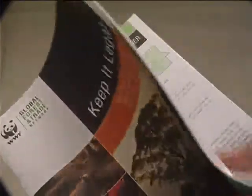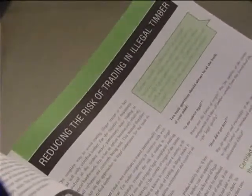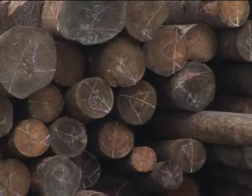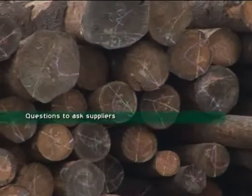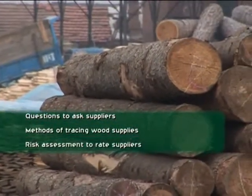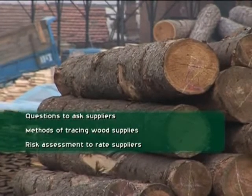The Keep It Legal Guide can help companies address the issue of illegal timber in their supply chains. It helps companies cut through the confusion about legality by clarifying the questions to ask suppliers, suggesting methods of tracing wood supplies, and outlining a risk assessment process to rate suppliers.